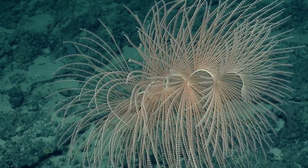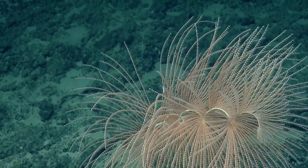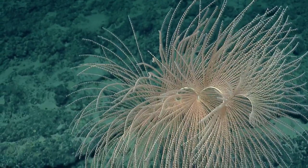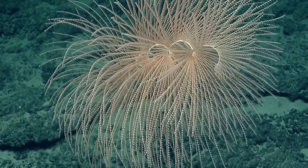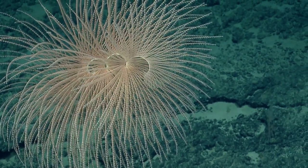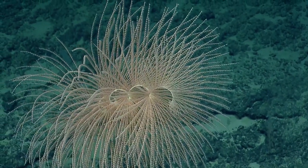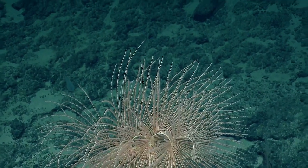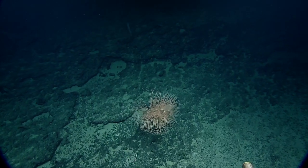Does this have a common name of firework coral, or is that just what we kind of call it? I think it's what you kind of call it, yeah. That's what I wrote in the comments. But I like it — must be true. Oh, a little fishy again.